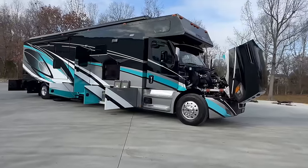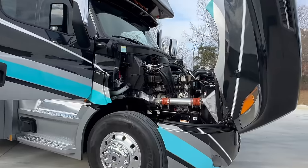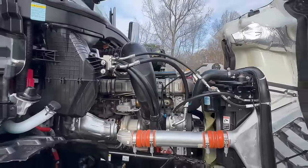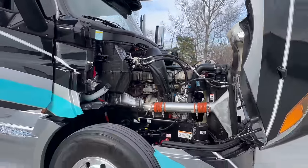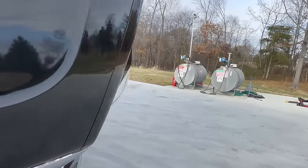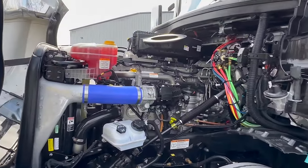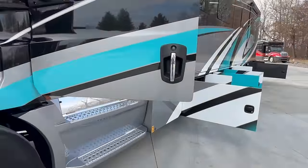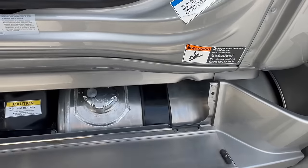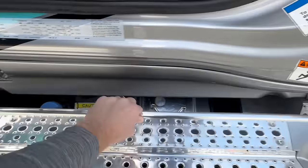Got it all opened up — all the compartments, outdoor entertainment's open. We were talking about big horsepower under the hood: the legendary 600-horsepower DD-16 Detroit with the 6-speed Allison, 1,850 foot-pounds of torque on this bad boy. Clean as a brand new one. Very nice. Michelin X-Line Energy tires. Underneath the driver's door is your fuel — 120 gallons — and then your DEF fluid.